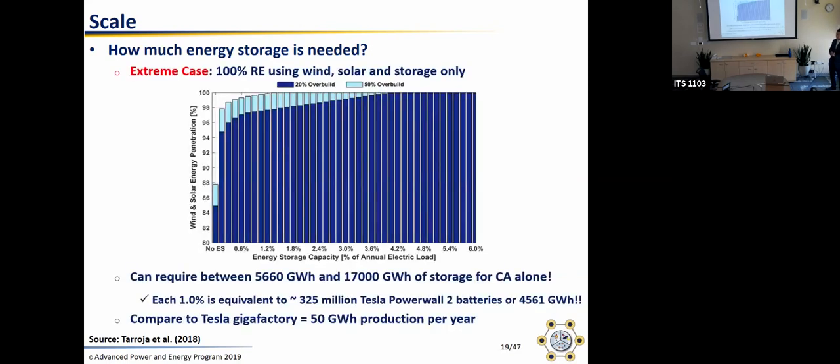To clarify the graph: we model electric grid dispatch and have profiles for wind and solar. The y-axis is the percentage of load demand actually served by wind and solar. Even if you have 20% more renewables than you theoretically need, without energy storage you might only get to 85% because a lot gets curtailed. This is projected to 2050 using the E3 pathway study.